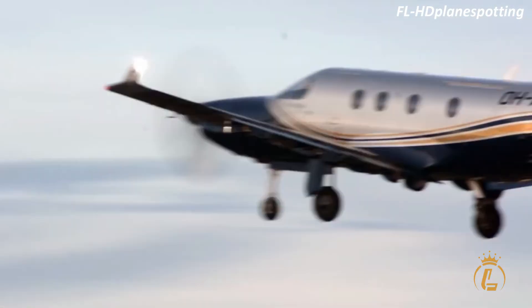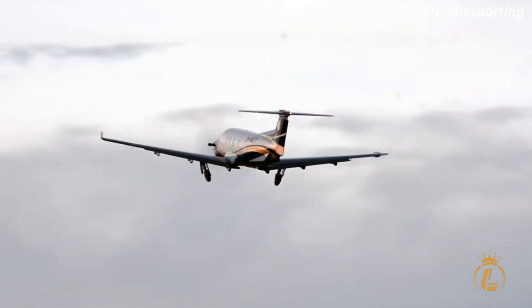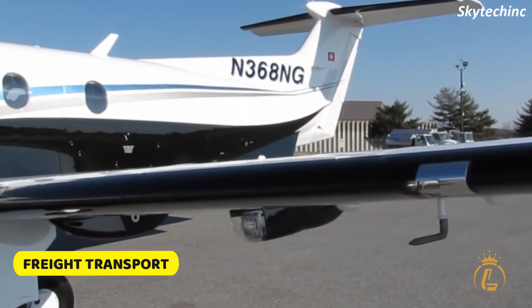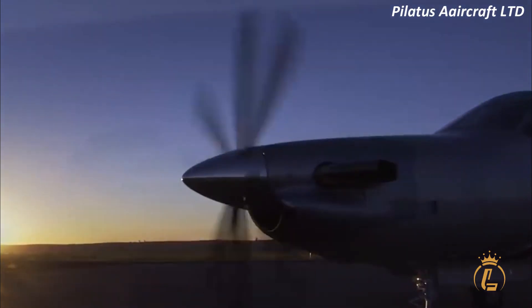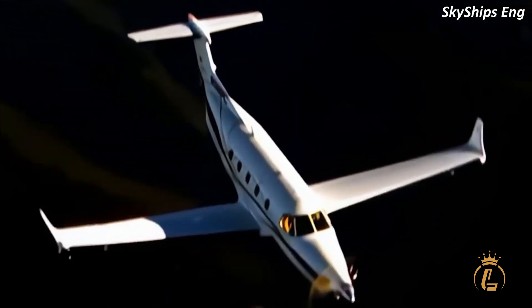In terms of special mission capability, the PC-12 NGX is nearly unrivaled, allowing operators to cover a wide range of missions with a single aircraft — including surveillance, medical support, freight transport, and search and rescue. These are missions that necessitate prompt intervention and complete trustworthiness. From its cabin features, luxurious interior, high-tech cockpit, safety features, and impressive performance, the Pilatus PC-12 NGX is certainly worth the hype in the private jet category.